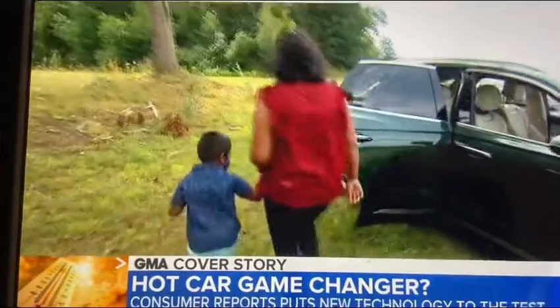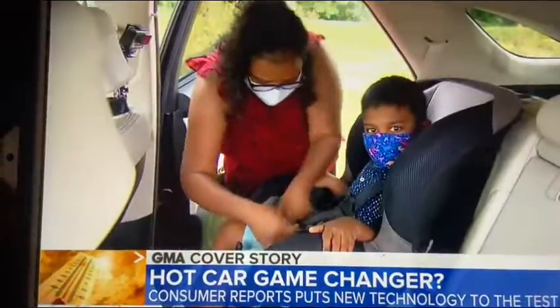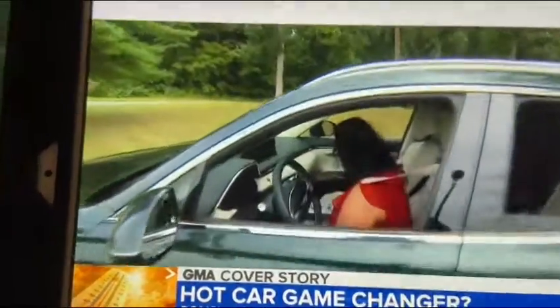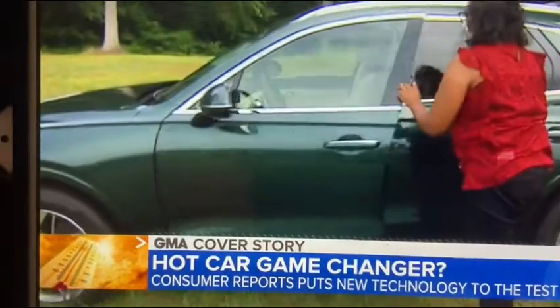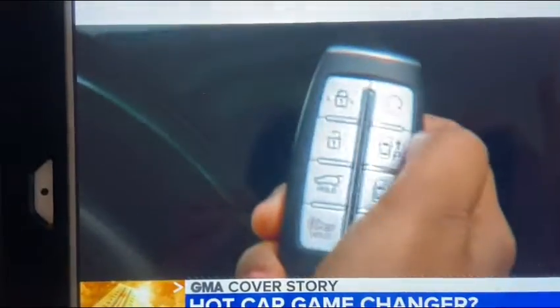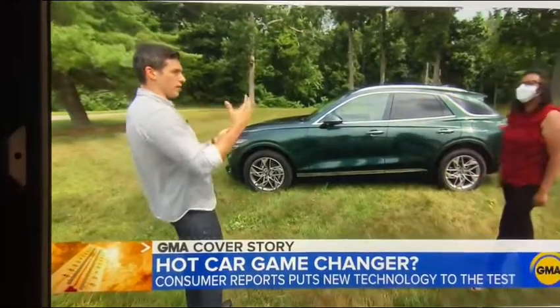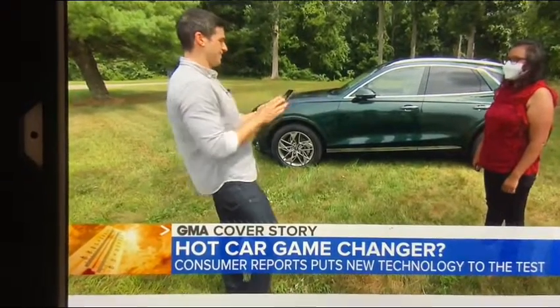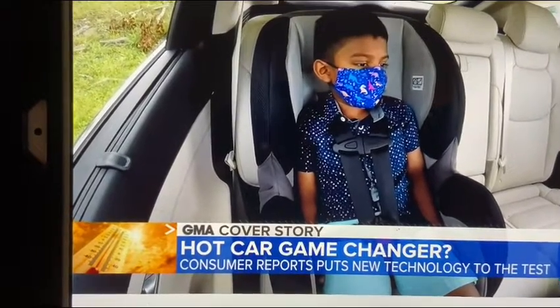Dr. Emily Thomas with Consumer Reports puts the new system to the test with her four-year-old son, Micah. She puts Micah in his car seat, starts the car as if driving away, then turns it off as if she's reached her destination. She gets out, closes the door, and locks it. So we're going to start the clock right now. It varies depending on how much movement is in there, but Micah's staying as still as he can — as still as a four-year-old can. With Micah inside, staying still, the alarm goes off.